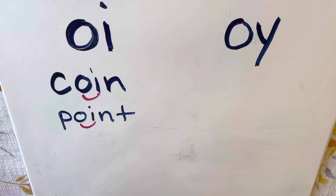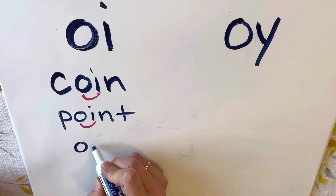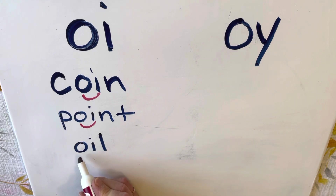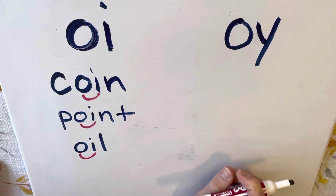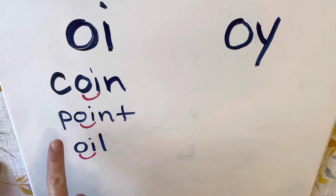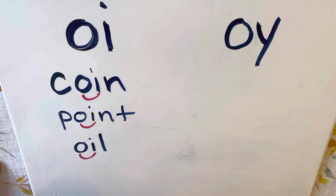Another word is 'oil' — we put oil in our cars. Here we have our O-I, and the word 'oil' makes the 'oi' sound. So we have the words coin, point, and oil. All of them have an O-I, and O-I goes 'oi.'